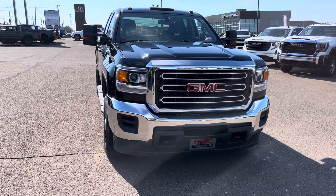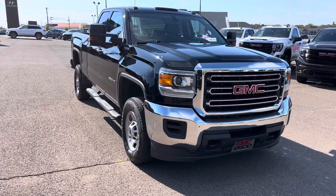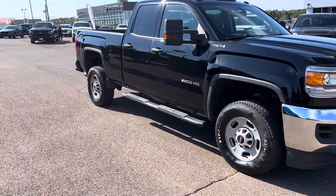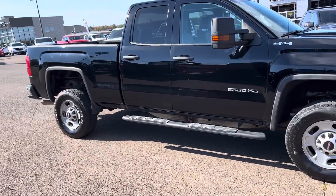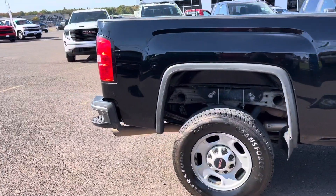Here we have a really nice clean 2019 GMC Sierra 2500 edition. This Sierra has a 6 liter V8 gas engine in it. It's a double cab with a 6 foot 6 box on it. It's in great, great condition. Very, very nice clean truck.